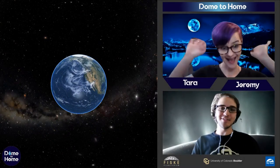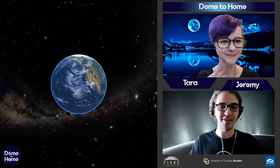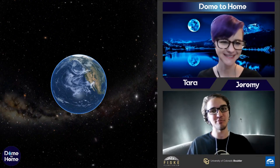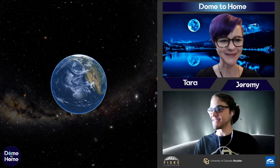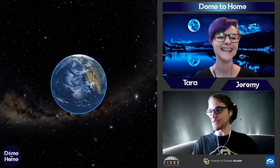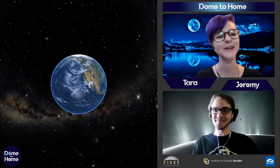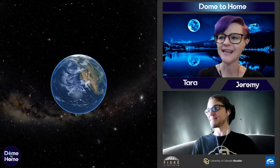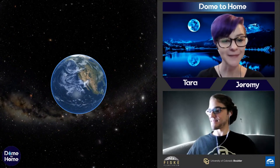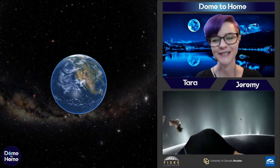Hello everybody and welcome back to another episode of Domed Home. My name is Jeremy, and I'm so happy that all of you are joining us today. We've got a great episode prepared. Above me is my friend Tara. We are super excited because we're going to be talking about water in the solar system — specifically missions that are going to find water in our solar system.